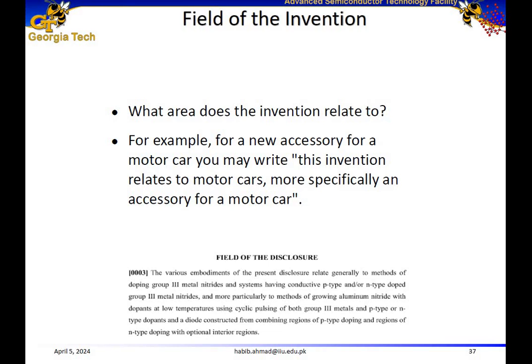For the field of the invention, you need to address the question: what area does the invention relate to? For example, if you are developing a new accessory for a motor car — say, a device that tells you the number of kilometers or miles you can drive before you run out of fuel — you can say: 'This invention relates to motor cars, more specifically an accessory for a motor car.'